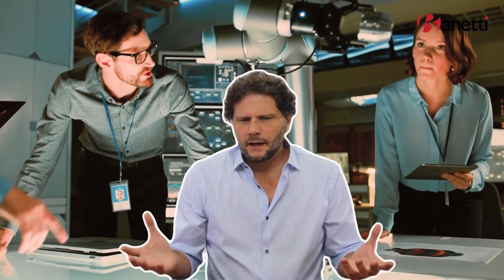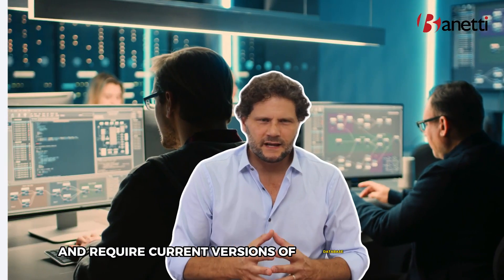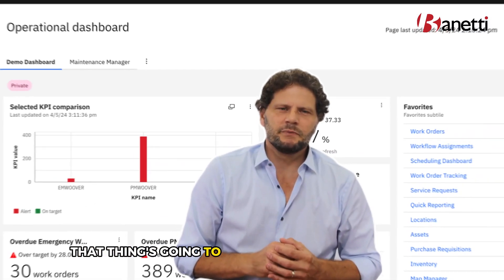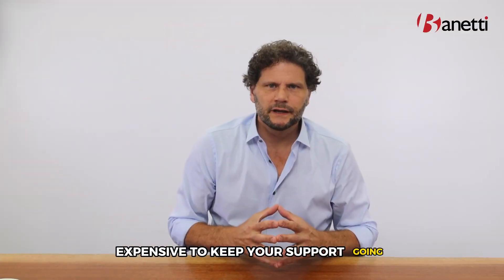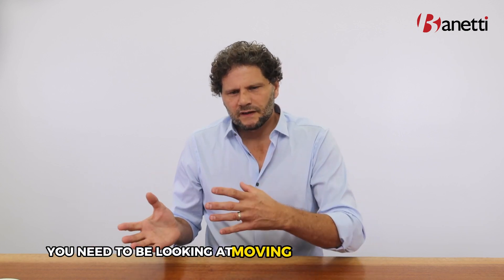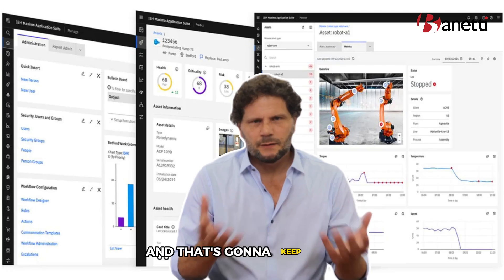From an IT perspective, you need to remain current with what's going on in the IT landscape. Applications today require current versions of operating systems, current versions of database platforms, web servers, and all of that. The legacy Maximo, about a year from now, is going to be on extended support only, which means it's going to be expensive to keep your support going. And another couple of years after that, it's going to be completely unsupported regardless of what you pay. So you need to be looking at moving to the newer platform — the Application Suite — and that's going to keep you current on the IT side.